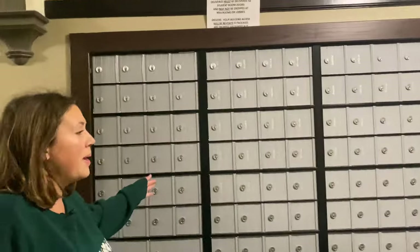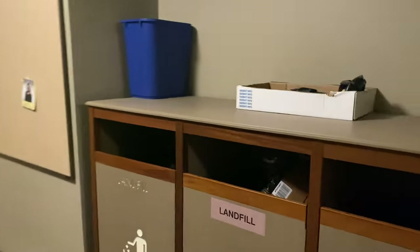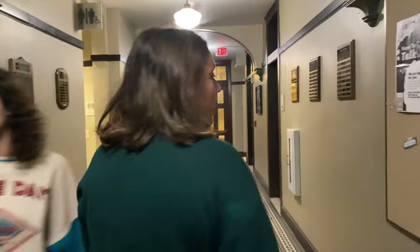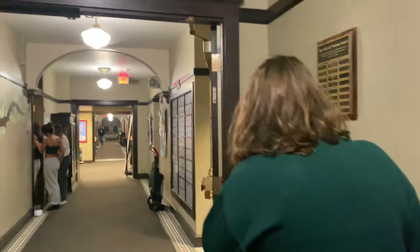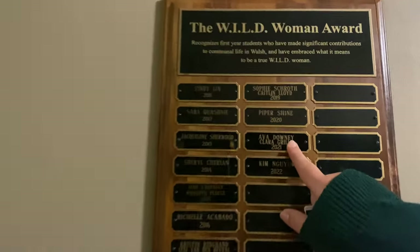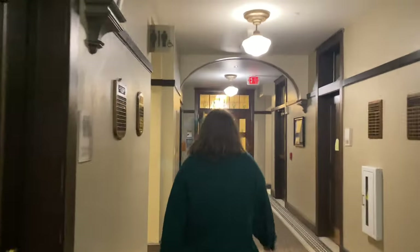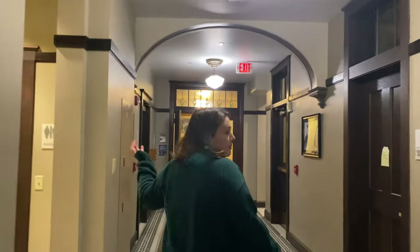Walsh has their own mailbox. Also, trash cans in each hallway — very important. I've been in Walsh since my freshman year, and guess whose name is under the Wild Woman Award? My name. We've got restrooms for the men who visit the dorm, in case they ever do.